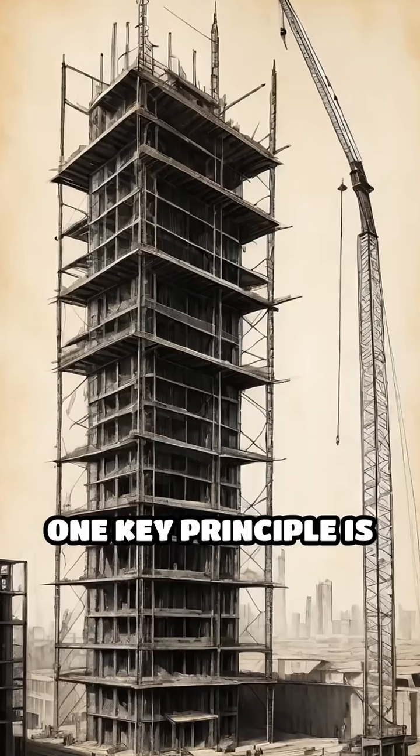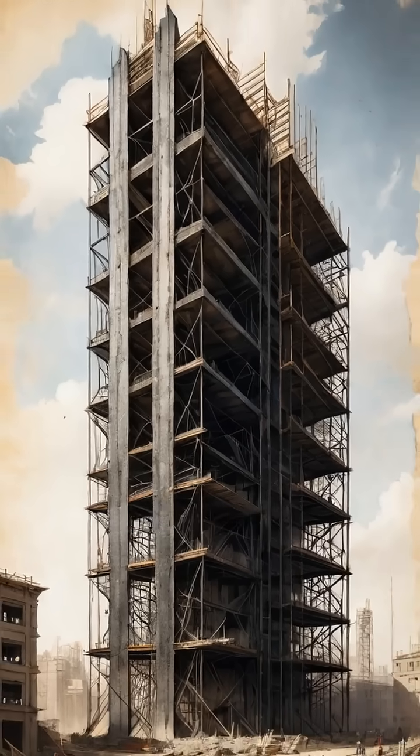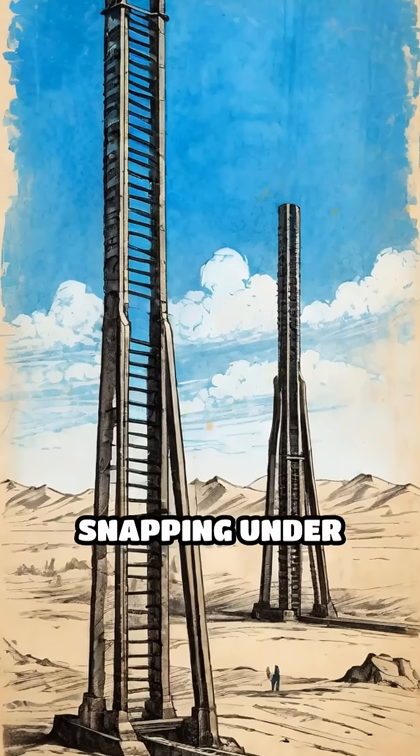One key principle is the use of a strong, flexible skeleton, typically a steel frame, that distributes weight evenly throughout the structure. This frame acts like a human spine, allowing the building to sway gently with wind instead of snapping under pressure.